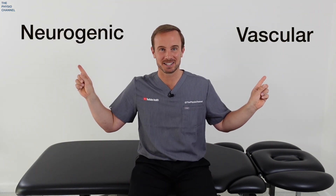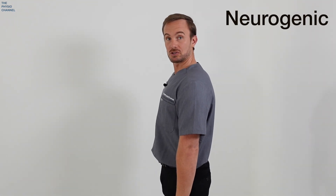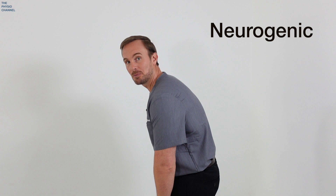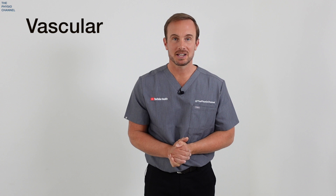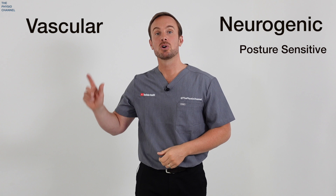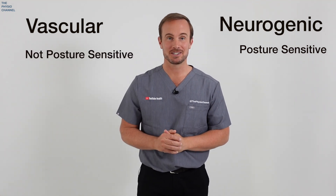We're going to look at how to tell the difference between vascular claudication and neurogenic claudication. Neurogenic claudication is typically triggered by walking whilst upright, whereas vascular claudication is triggered by walking regardless of posture. Neurogenic claudication can be eased by flexing forwards or sitting down, while vascular claudication can be eased simply by resting — even just standing still. This means neurogenic claudication is posture sensitive, whereas vascular claudication is not.